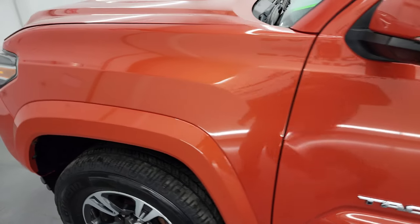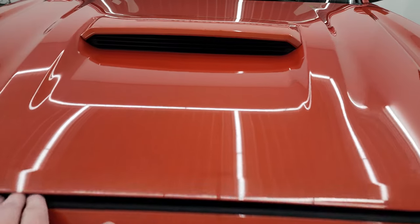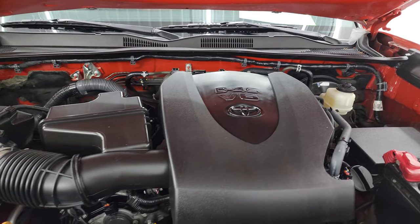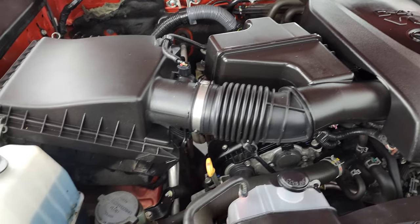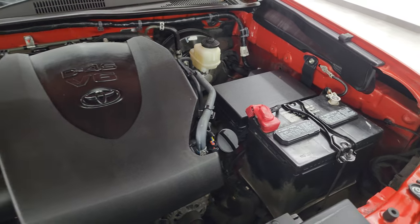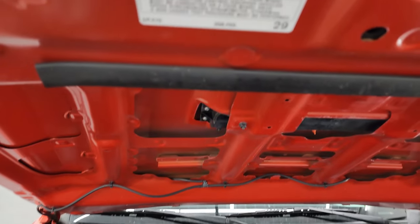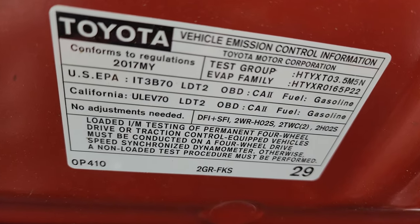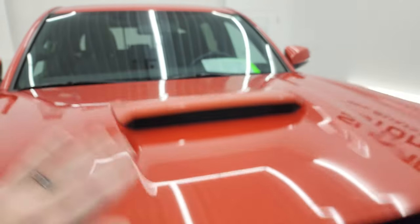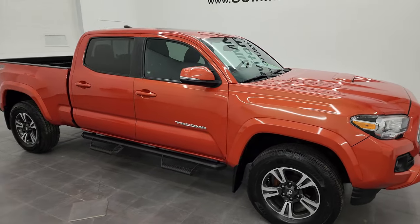I'd like to personally thank you for checking out the video today, and hopefully from this HD video you've been able to verify the quality, condition, options, and cleanliness of this truck all the way around, inside and out. Under the hood we have the 3.5 liter V6, 278 horsepower engine — it's very clean and runs very smooth. This truck has been fully safety inspected by our service shop, with a fresh oil and filter change, all fluids checked and topped off, four brand new tires, and the emissions sticker is present. This truck is 100% ready to go, and I would highly recommend it from a quality and condition standpoint.